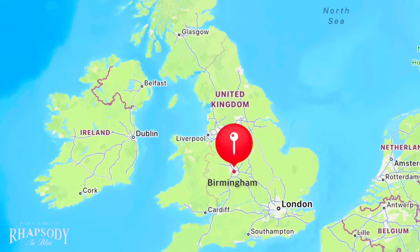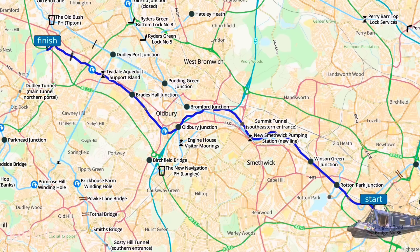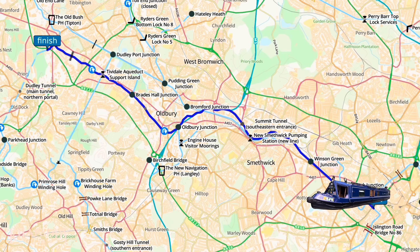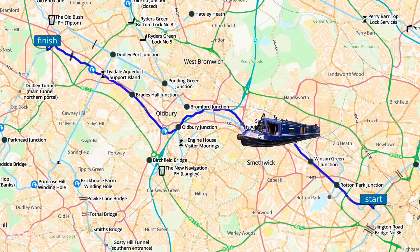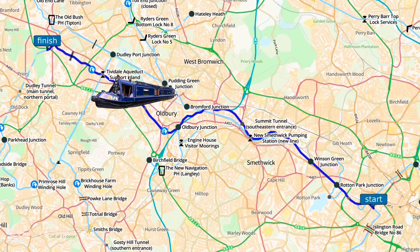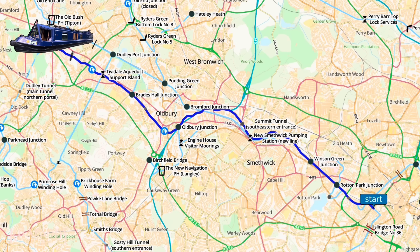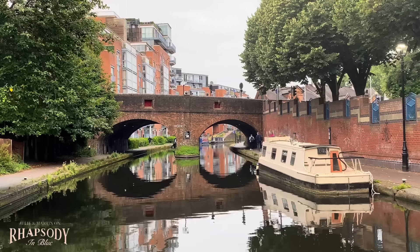This map shows you where Birmingham is in the UK. Starting at Gas Street, we go along the main line BCN — Birmingham Canal Navigations — through the Smethwick locks, three of those, onto the old main line. We travel under a motorway for quite a distance, go through a short tunnel before turning left at Tipton Junction and mooring at the Black Country Living Museum. So we're off.